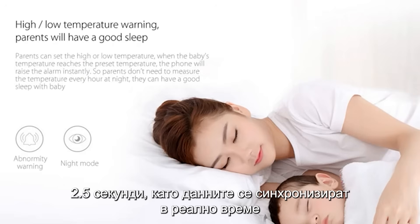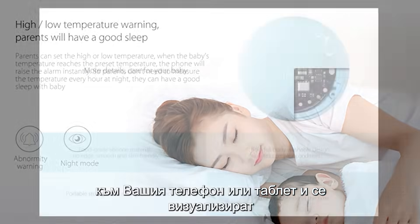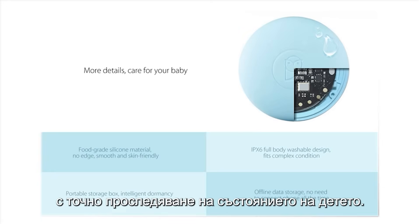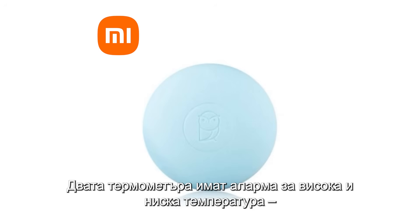The data is synced in real-time to your phone or tablet, forming a temperature curve. This makes it convenient for parents to visually track the baby's condition quickly and accurately. High and low temperature alarms let you sleep peacefully as a parent alongside your child.